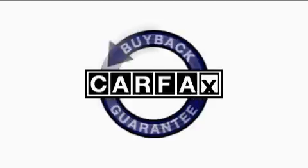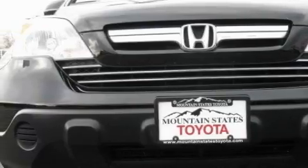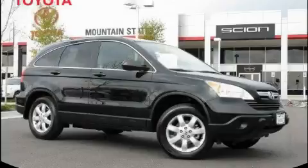This vehicle has had only one owner and it qualifies for the Carfax buyback guarantee. Stop by today and test drive this crossover for yourself.